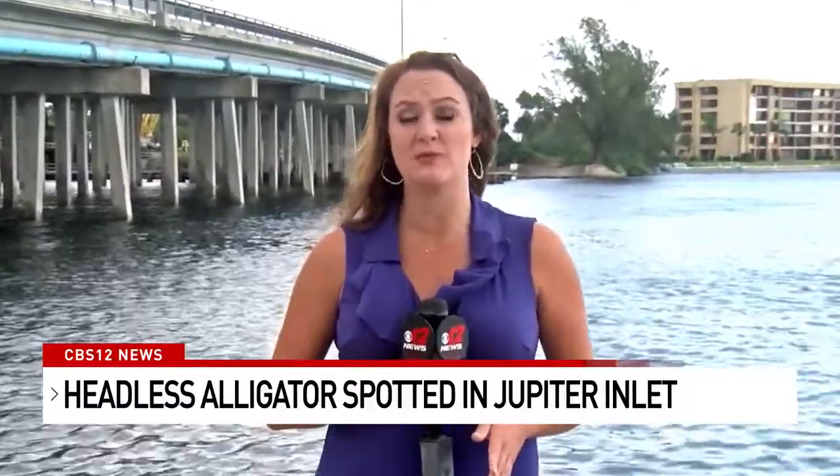Alligator season started on August 15th and runs all the way through November 1st, and it does require proper permits through FWC. From Jupiter, Madeline Montgomery, CBS 12 News. The FWC is looking for any information on this incident — they're asking you to contact them on their wildlife alert hotline. That information is available on CBS12.com.